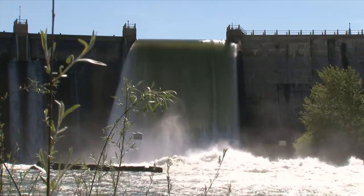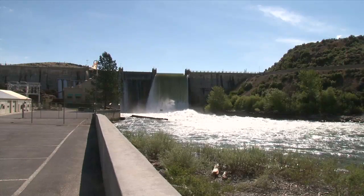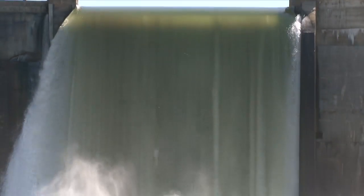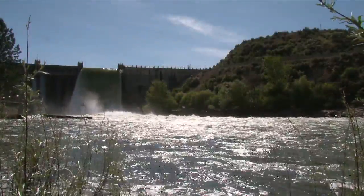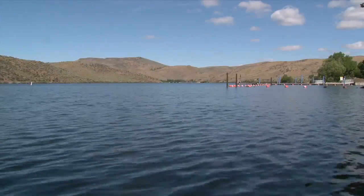The Black Canyon Dam was constructed in 1905 to divert water from the Payette River into the Emmett Valley. The 183-foot Black Canyon Dam was completed in 1924 at a cost of $1.5 million. The dam is situated on natural basalt formations and still provides water to Emmett's agricultural community.